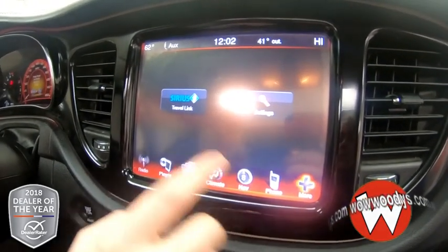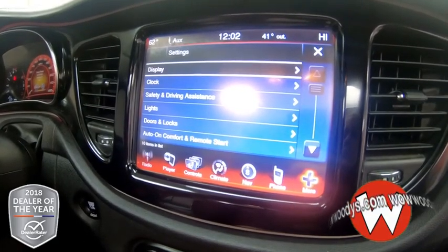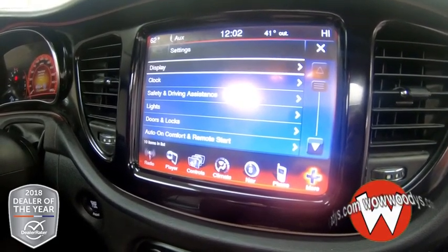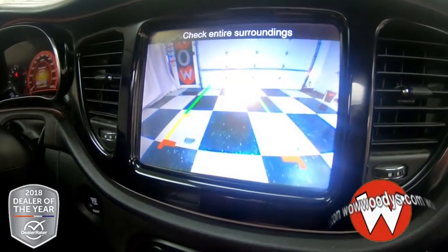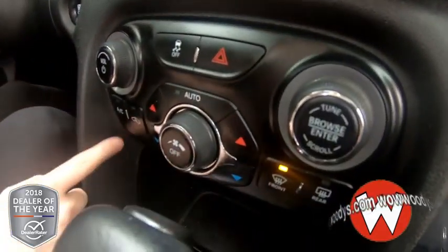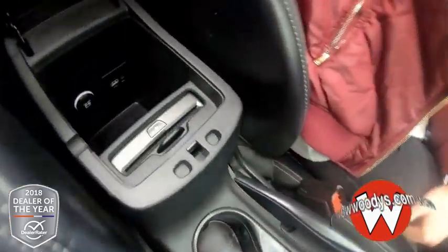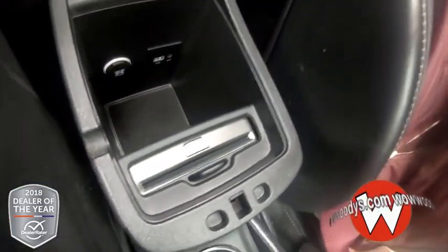You have other options like SiriusXM if you subscribe to that, and your settings. When your vehicle is in reverse, you have a backup camera. Down below, you have your radio options, climate controls, and a 12-volt outlet, then two cup holders in the middle. Lots of room inside your center console. You also have a CD insert, 12-volt, USB, and aux port.